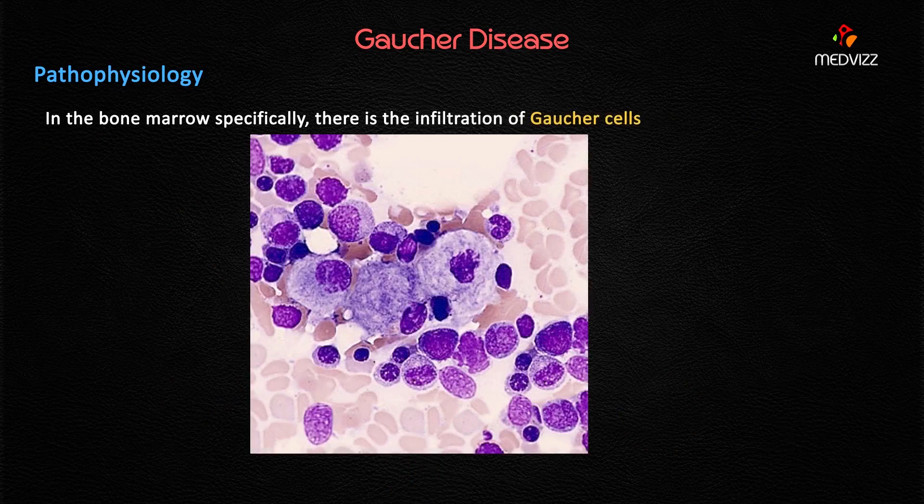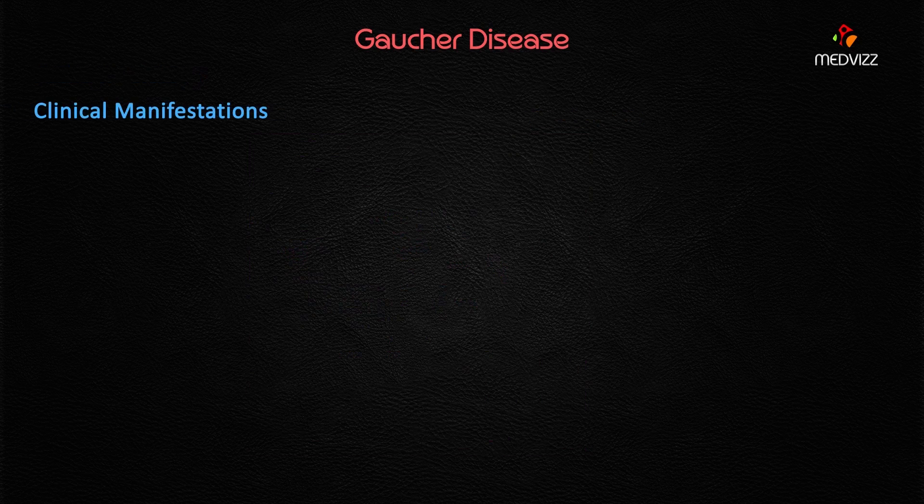In the bone marrow specifically, there is infiltration of Gaucher cells — lipid-laden macrophages. This accumulation of Gaucher cells leads to infarction, necrosis, and cortical bone destruction. These three consequences result from the infiltration of these lipid-laden macrophages and explain the bone-related findings in this patient.